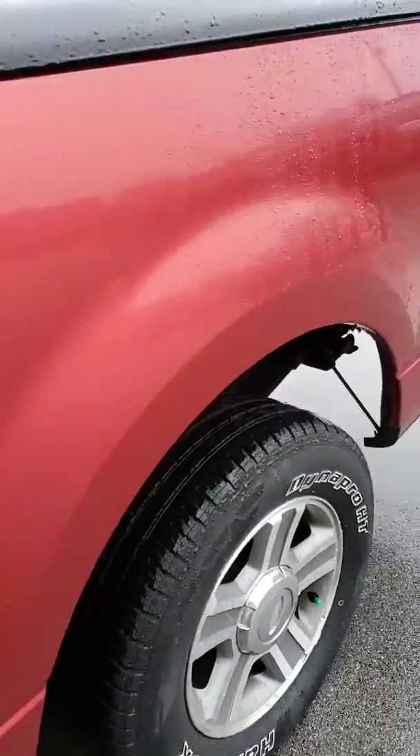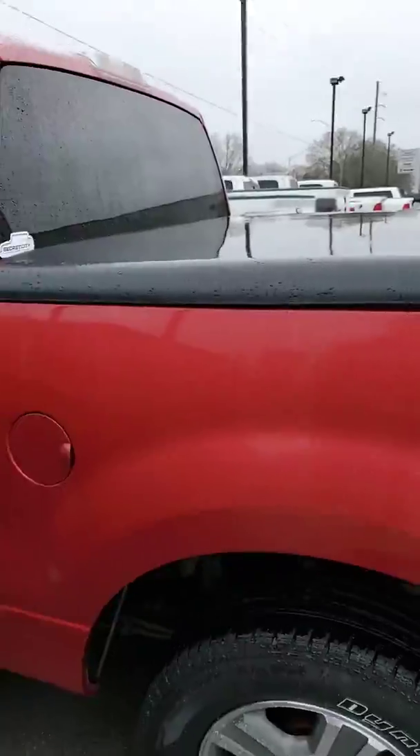The tires look real good. Do you have a tonneau cover?